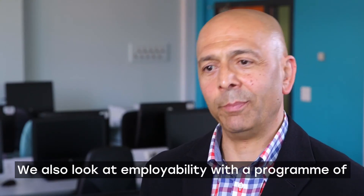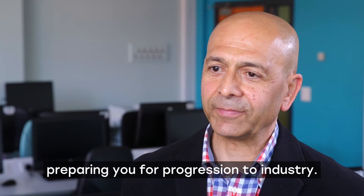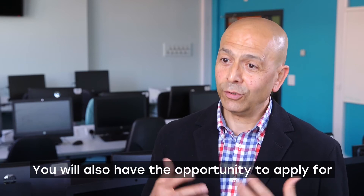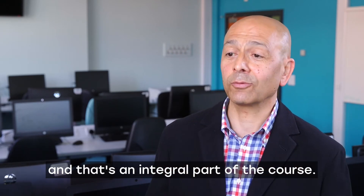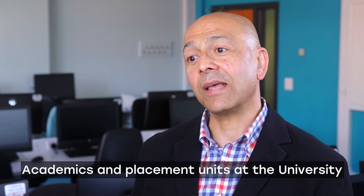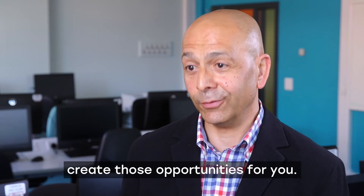We also look at employability with a programme of preparing you for progression to industry. You will also have the opportunity to apply for up to one year placement in the industry, and that's an integral part of the course. Academics and placement units at the university work really hard to connect to the industry and create those opportunities for you.